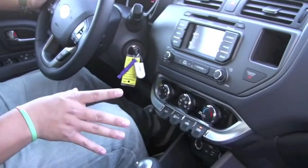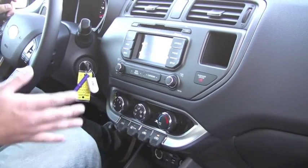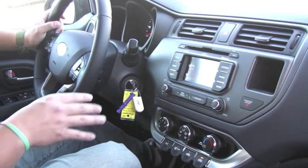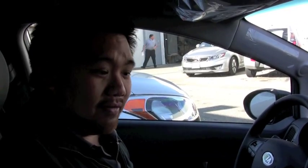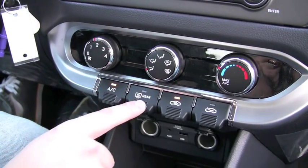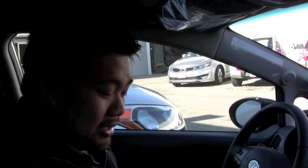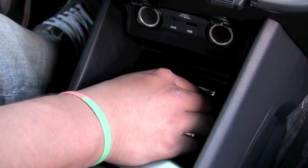One thing that we particularly like about the Rio is the redesign of the center stack. A lot of new cars today come with very cluttered center consoles with a lot of buttons and bells and whistles. Kia's gone the opposite route — it's a minimalistic approach. Everything is very clearly labeled in big letters, and there's not too many buttons and clutter. All the controls are very logically laid out and it's easy to find whatever you want. We particularly like the climate controls — the design is very functional and simply put, it looks good. It also comes with a nice storage space underneath the center console, with a little slot where you can fit your iPod or your phone so it won't slide around.